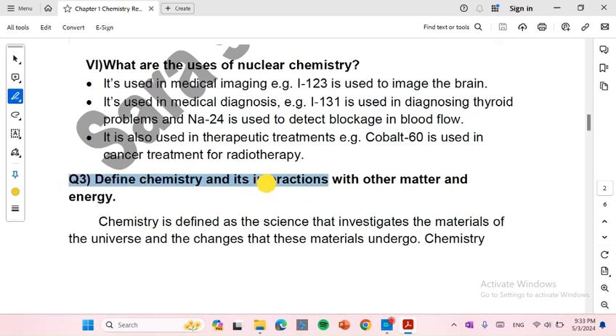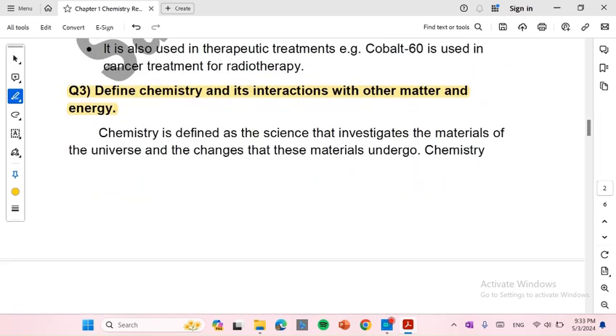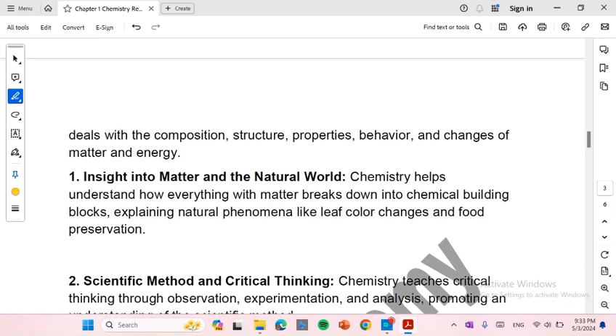Define chemistry and its interaction with matter and energy. Chemistry is defined as the science that investigates the materials of the universe and the changes that these materials undergo. Chemistry deals with the composition, structure, properties, behaviors, and changes of matter and energy.